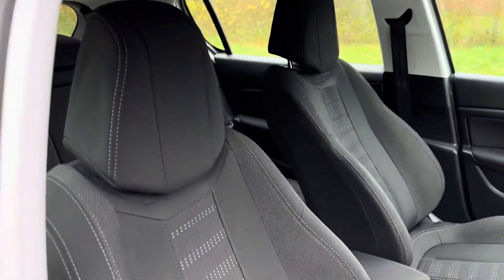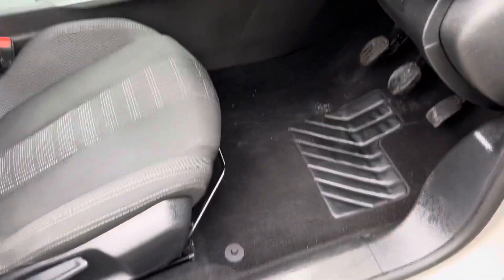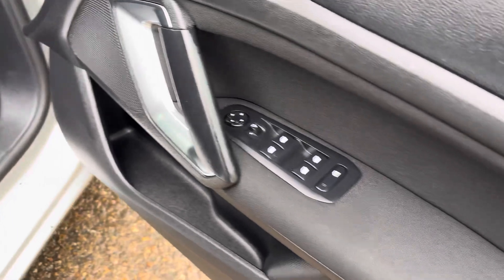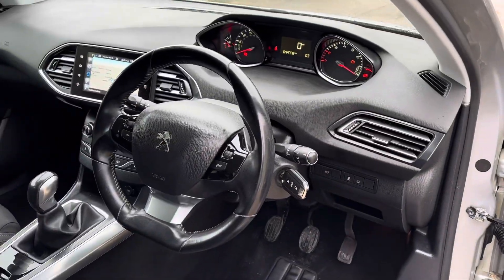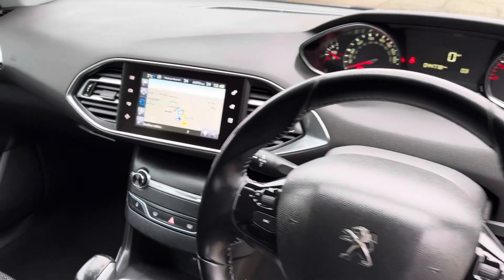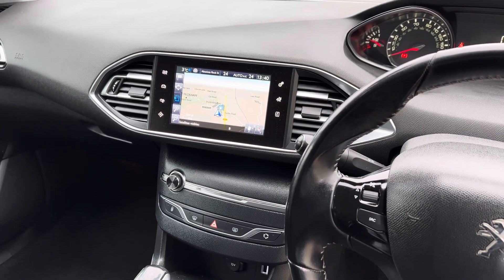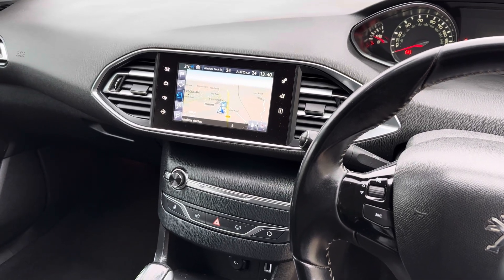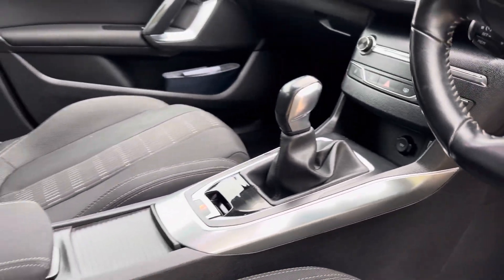We've got this lovely charcoal sports cloth upholstery with black carpet, front and rear electric windows, electric door mirrors, multi-function steering wheel, Peugeot multimedia with satellite navigation, DAB digital radio, Bluetooth audio and telephony, USB plug-in, all in lovely condition, and cruise control.